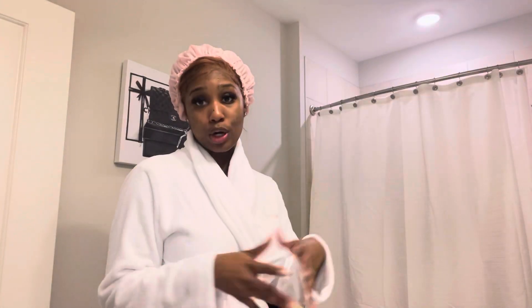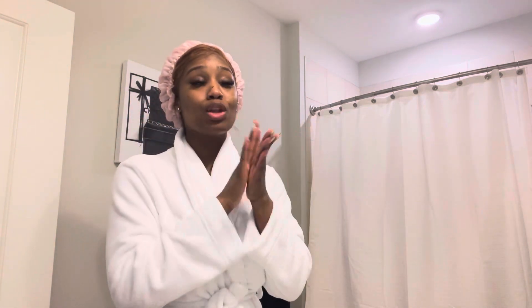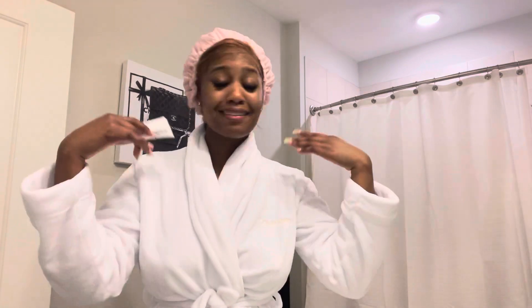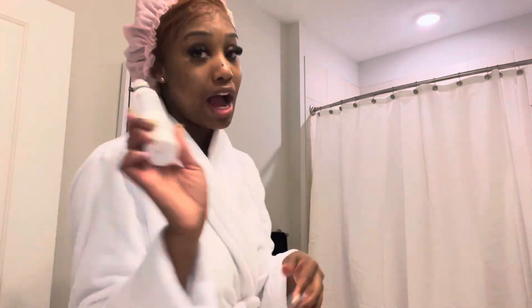Next we're going to get into the face, baby. The only facial products that I use are Dermalogica. I used to sleep in makeup — I don't know why. You're just young doing things and not even knowing the effect that makeup would have on your skin. I broke out a lot. Of course I stopped wearing makeup every day, but this product works magic — yes, I recommend this.